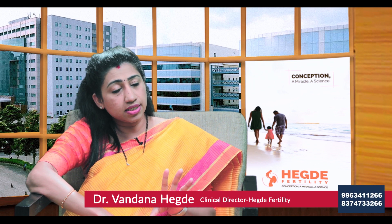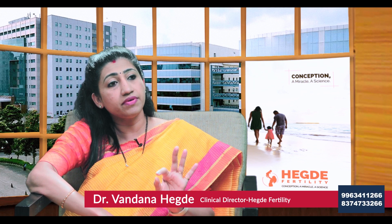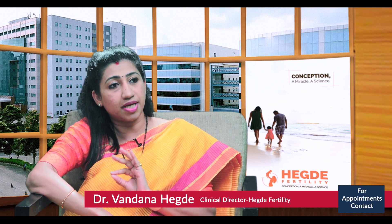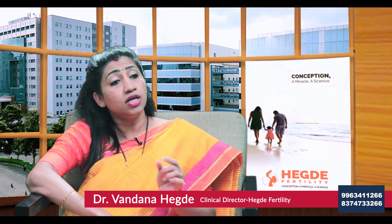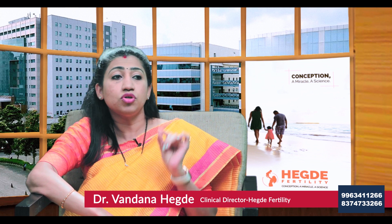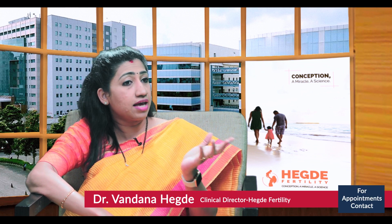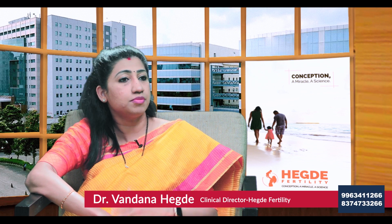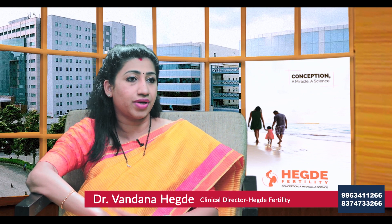In certain cases they have nil sperm count, where we extract the sperms from the testes through a procedure known as testicular sperm aspiration, where we put a fine needle and take out the sperms. In these three situations we have to proceed with ICSI, because with IVF these patients may not fertilize — we have to select the sperm and inject it into the egg.